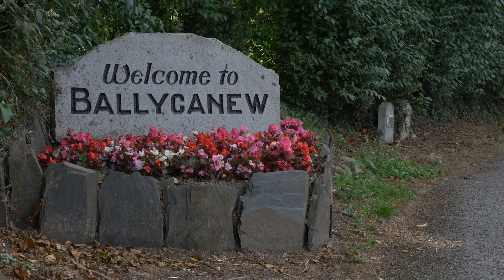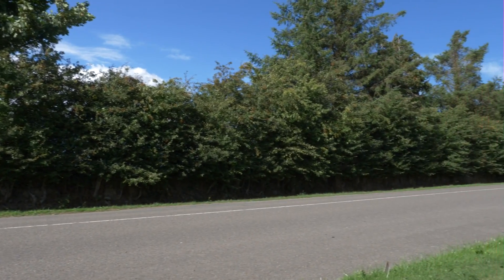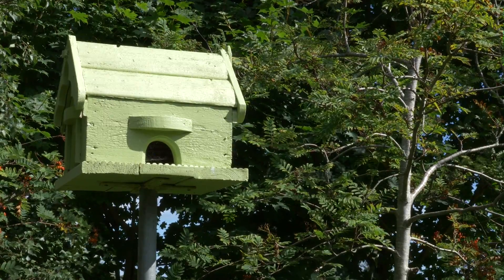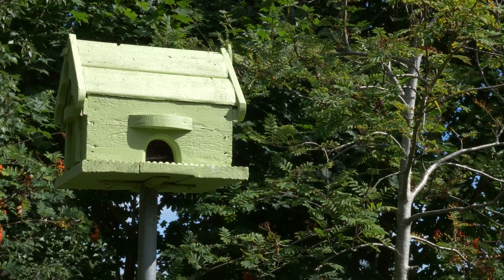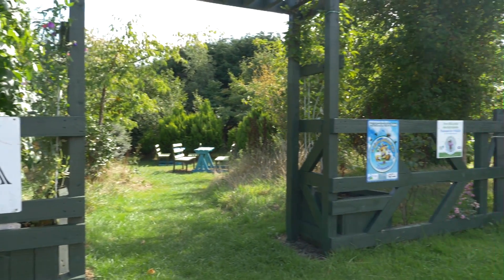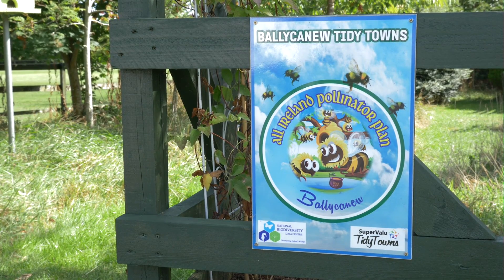Once you arrive into Ballycanue Village, you're left in no doubt that the Tidy Towns here are very active, especially when it comes to biodiversity. All their activities feed into the All-Ireland Pollinator Plan and include the establishment of wildflower meadows, identification of wild areas, and the practice of greener gardening.